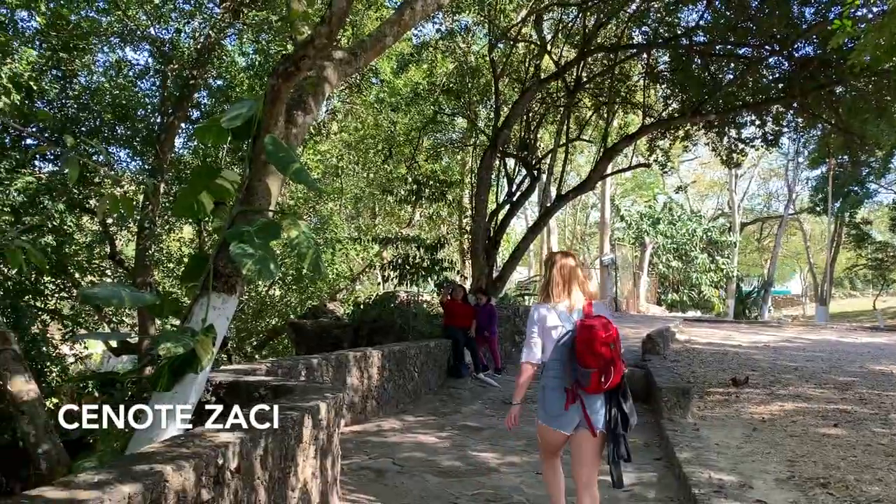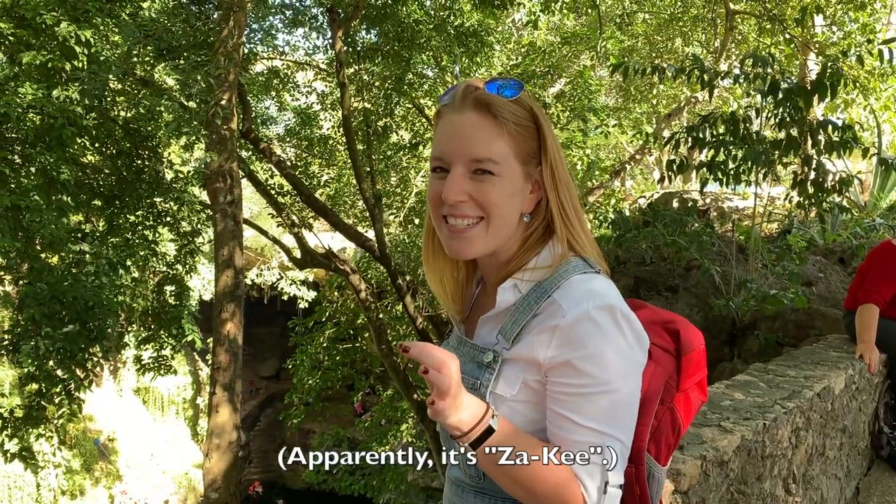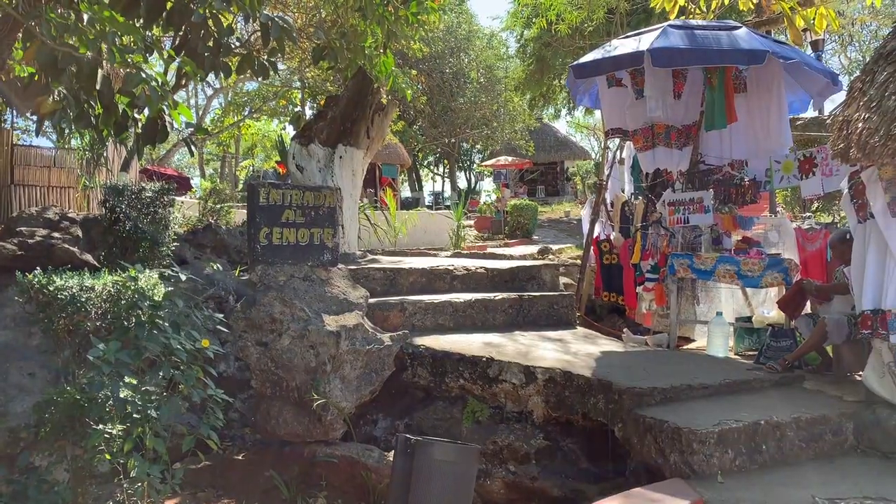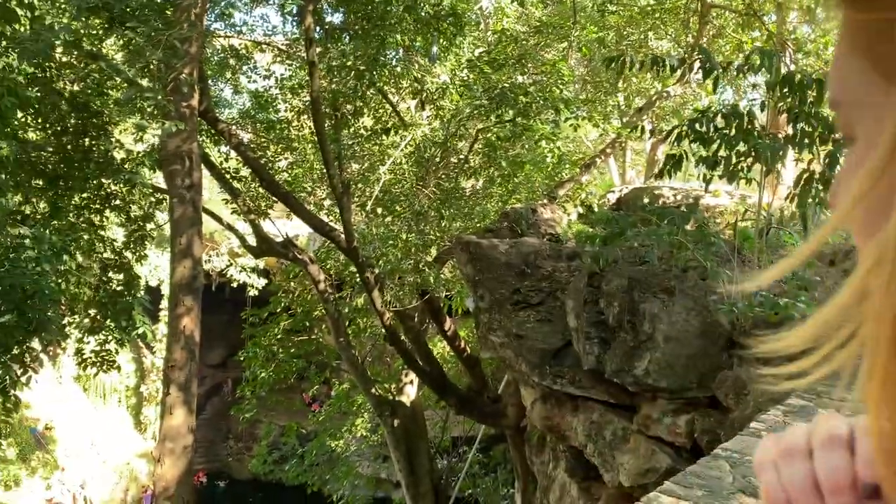This is one of the cenotes. It's called Cenote Zassi or Zaki — I'm not sure, I have to check the pronunciation — but this is right in the middle of Valladolid. Check it out.